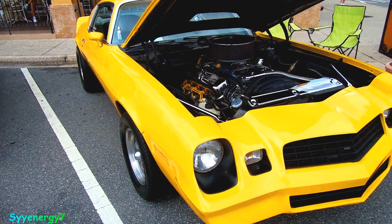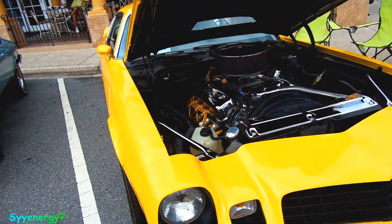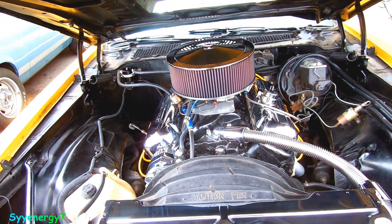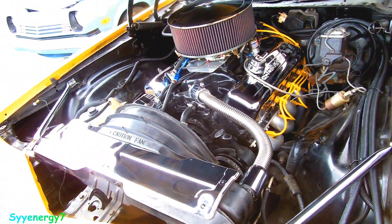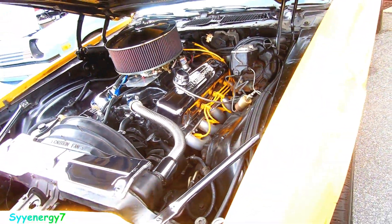We have a 1979 Camaro with none of that emissions garbage in it. Obviously looks like a big block — probably a 454. You can see the air cleaner is quite large, very much designed for high-volume airflow. No AC, no power steering to help with that. You don't need that — just go fast enough.